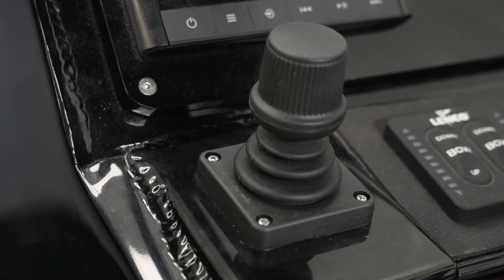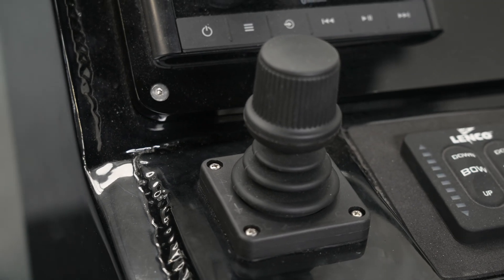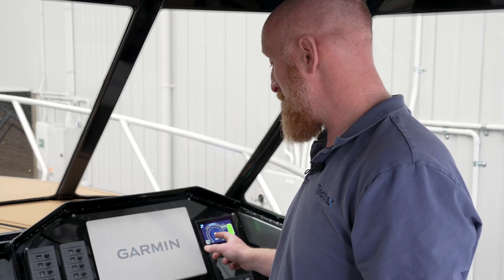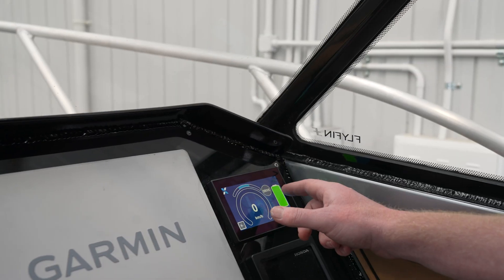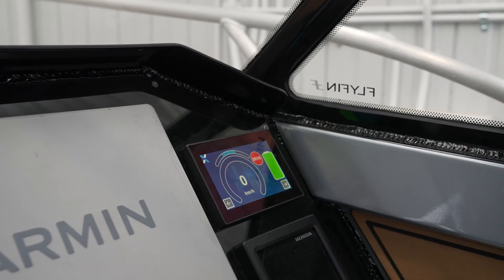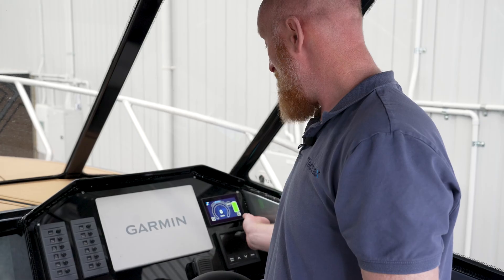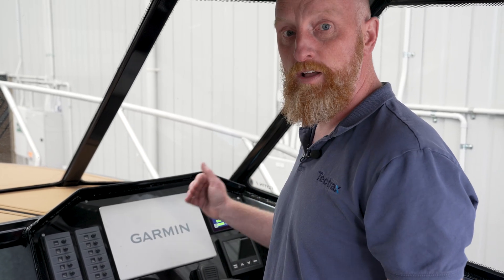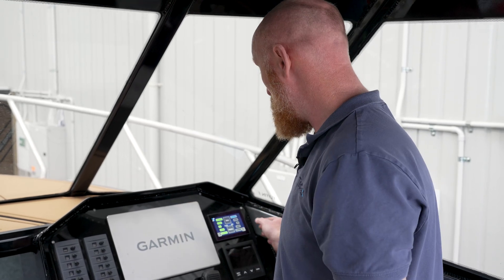Most of our system is controlled through the joystick here and our five-inch touch screen display. This is our main control dashboard where we show speed, steering angle, and you can switch the drives on and off and see the battery status. As you scroll through the screens, we've got stow and deploy buttons that enable you to stow and deploy the wheels and see their relative position.